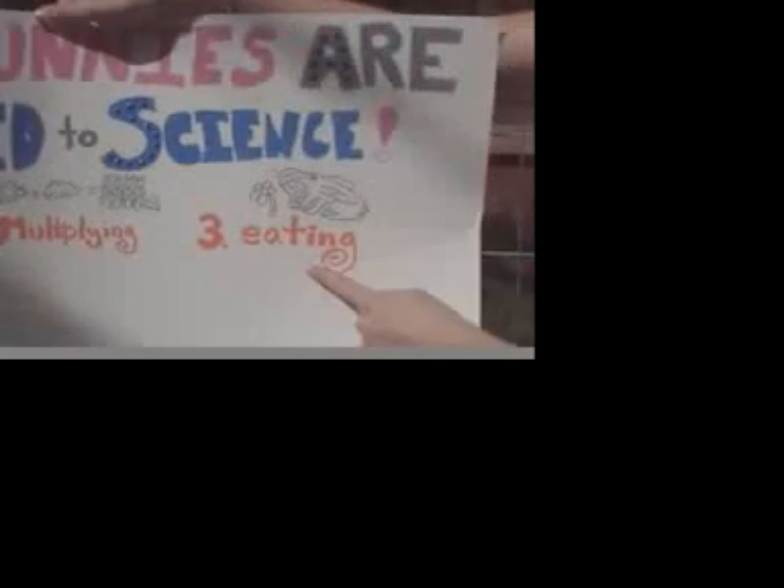Okay. First of all, bunnies are related to science because of hopping. Second, multiplying. And third, eating.